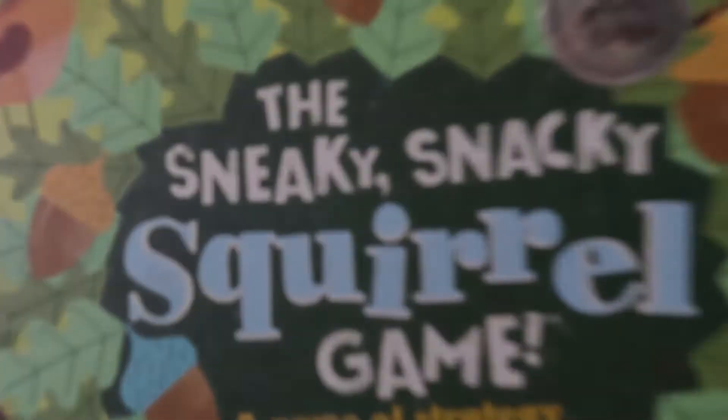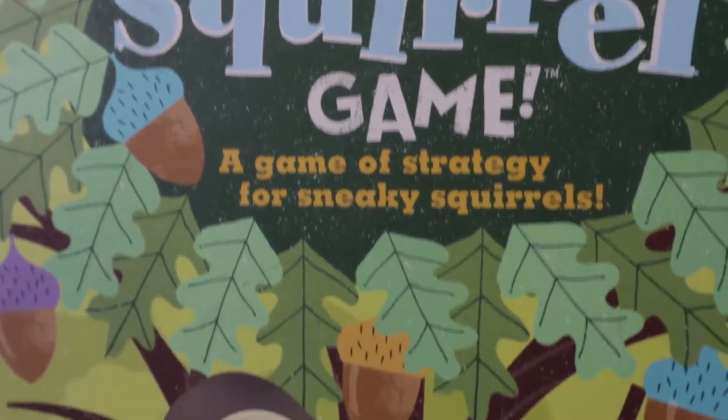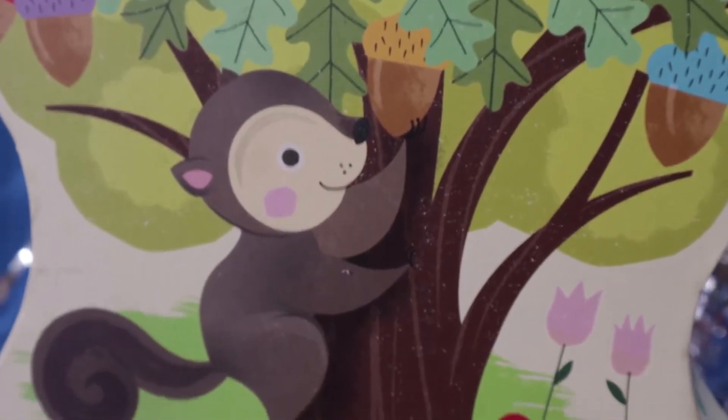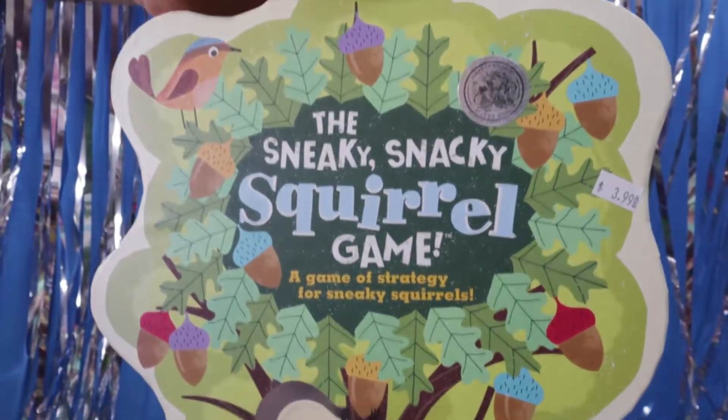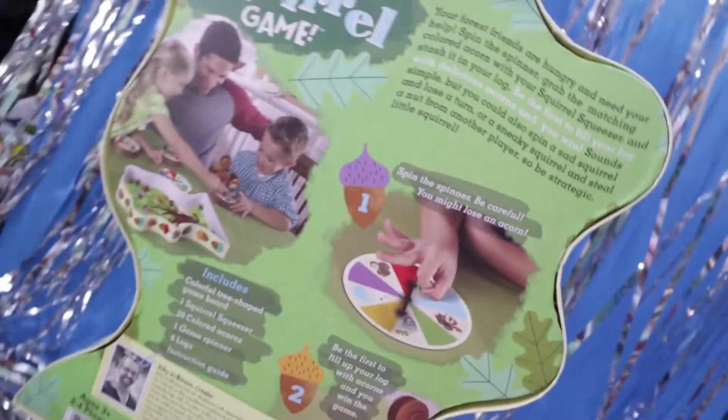Also from that same location, my buddy found this — The Sneaky Snacky Squirrel Game. A game of strategy for sneaky squirrels. Are you a sneaky squirrel? I'm a sneaky squirrel. So if we're sneaky squirrels we'll play this together, my friends. That was cheap and it looked cute. The box is pretty neat. Simple — you're gathering your acorns, spinning stuff, and there's a neat little squirrel mechanism in there.